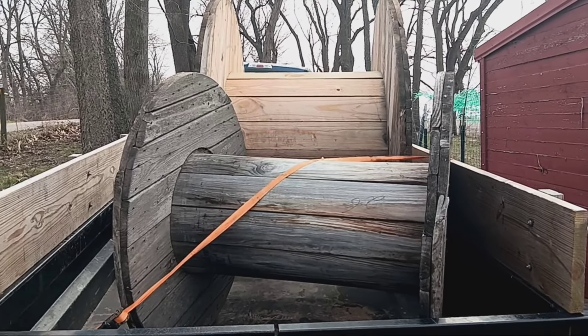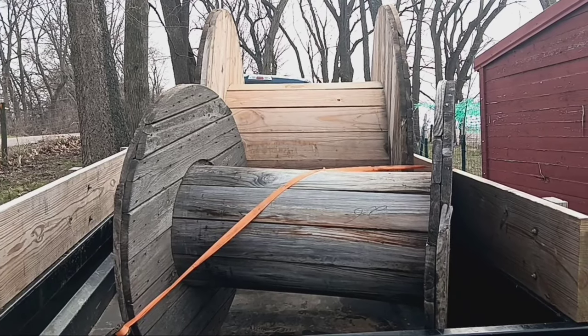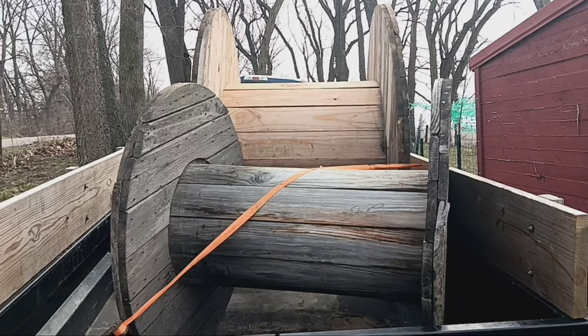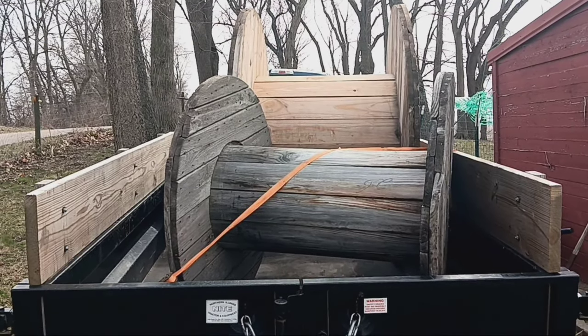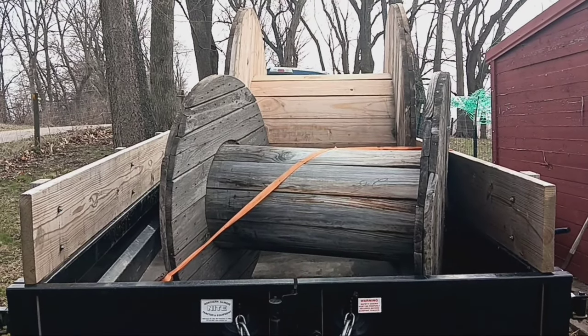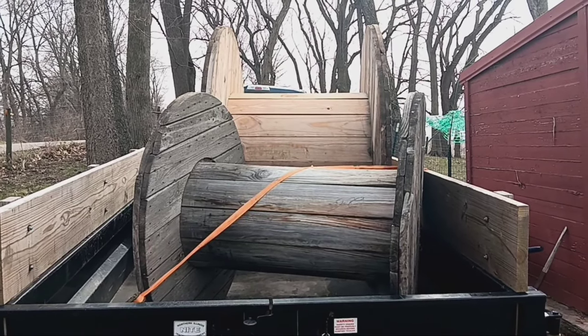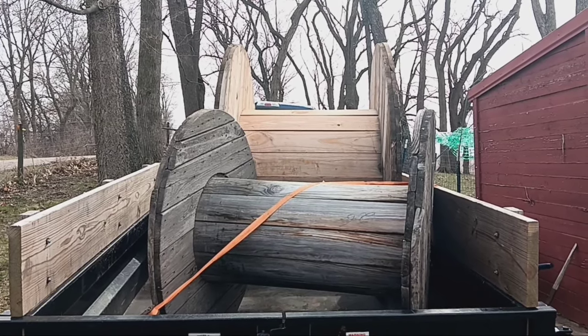If you've never dealt with spools before, I can tell you this: they're heavier than they look, but they do roll. We're parked on kind of a slope here, and I'm hoping when I open the back tailgate to the dump trailer they don't roll on top of me. Let's get these things unloaded and show what we've got planned for the chickens.